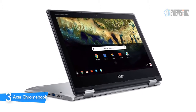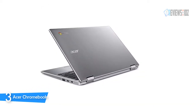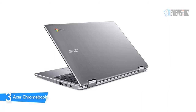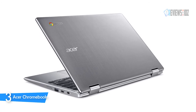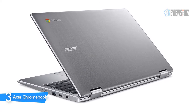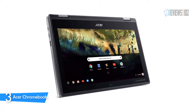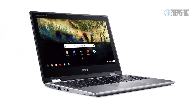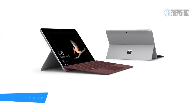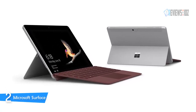The Acer Chromebook's cool functionality allows you to take it anywhere and use it everywhere. Specs include an Intel Celeron N3350 dual-core processor, 11.6-inch HD IPS 10-point multi-touch screen, 4GB onboard DDR4 memory, 32GB eMMC storage, a 1280x720 HD webcam, and a 3-cell lithium-ion 3490mAh battery with up to 10 hours of battery life.